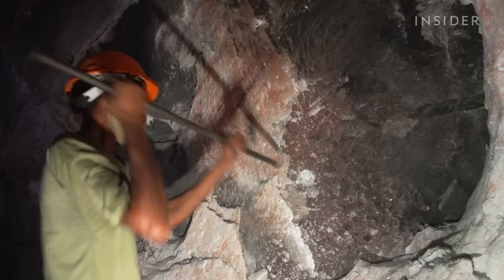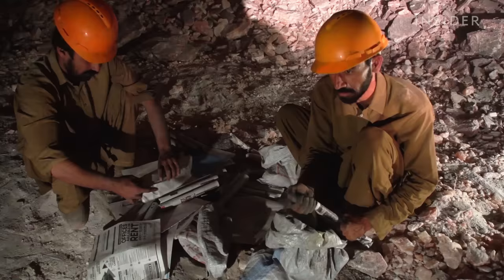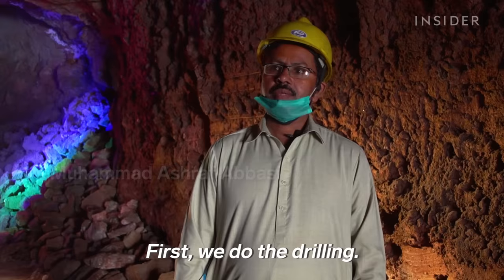300 miners work these dark chambers. They've used many of the same mining tools for over a century — pick axes, hand drills, and gunpowder.